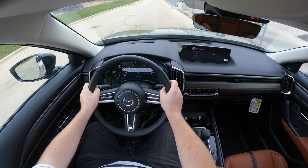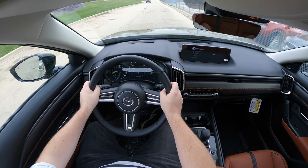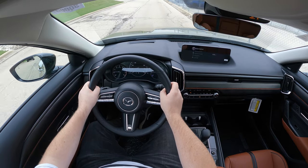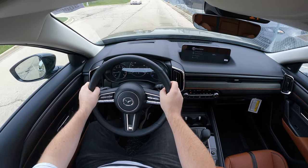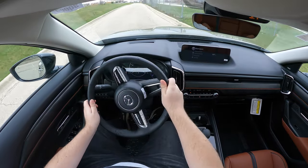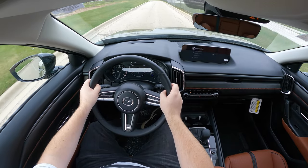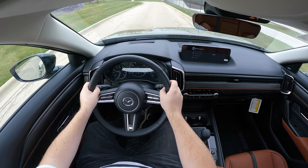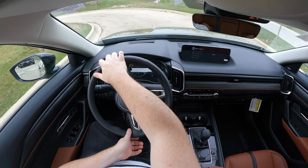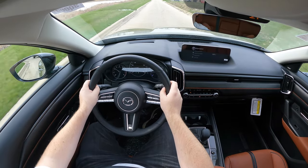Before we get into the interior, this is the Turbo Premium Plus — the top dog CX-50 — with an MSRP around $43,000. There's an interesting hierarchy of trims starting at $26,000 with the S, then S Select, S Preferred, S Preferred Plus, S Premium, S Premium Plus, Turbo, Turbo Premium, and Turbo Premium Plus starting at $41,550. There are plenty of trims ranging from the mid-$20,000s all the way up to the mid-$40,000s.